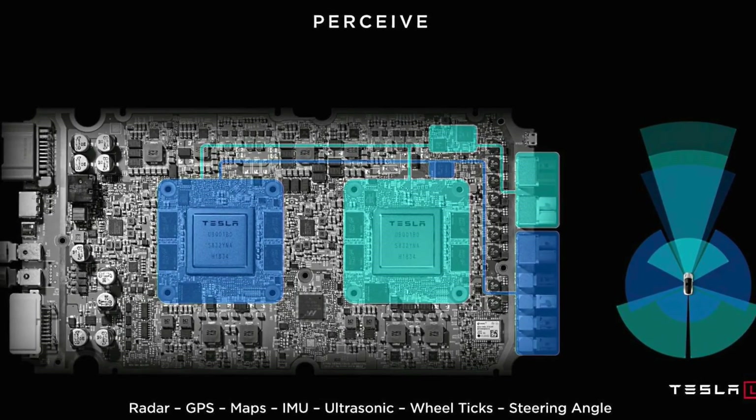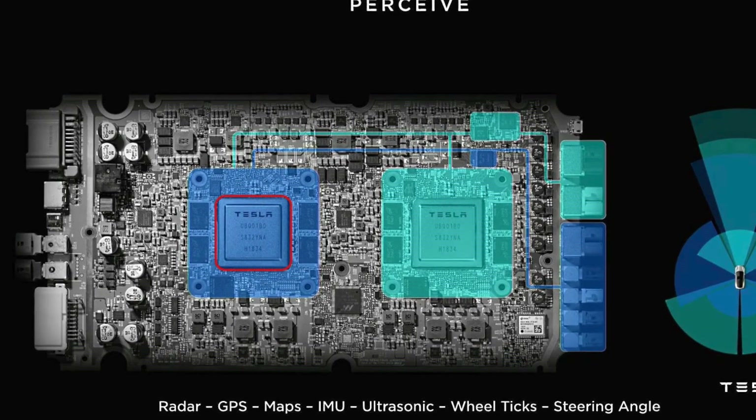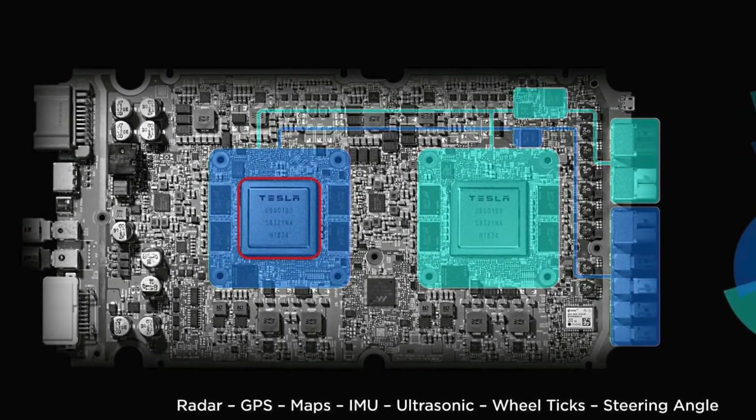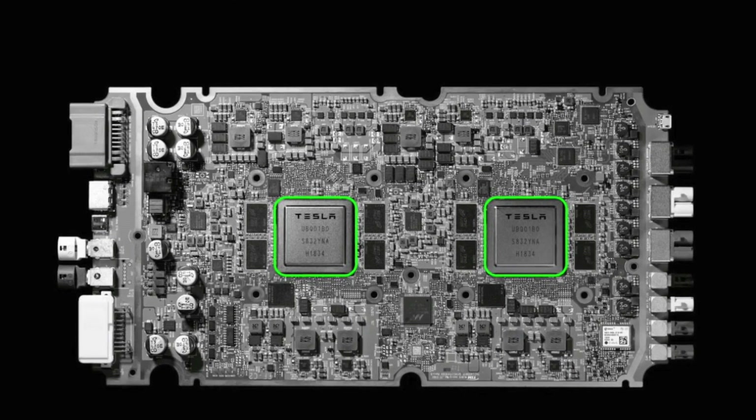Hardware 3 in its current state has two separate nodes — one is the regular node for Full Self-Driving and the other is the redundancy backup node. Think of them as two separate brains: if one fails, the car can't use the second as a backup until it gets fixed. But what Tesla is doing with FSD Beta is using both nodes simultaneously to run FSD Beta, meaning there is essentially no backup. If it fails, it literally will fail.